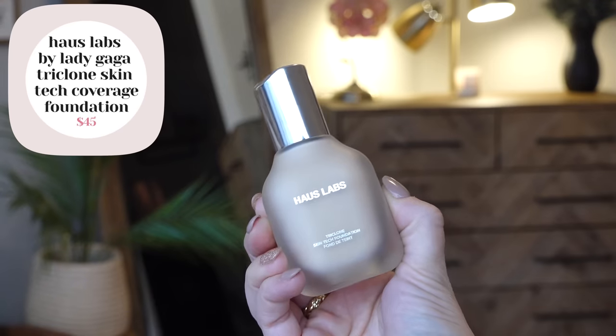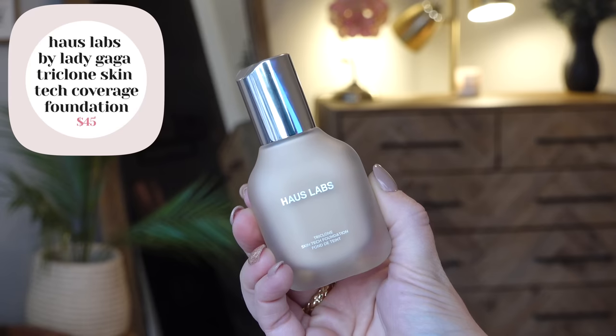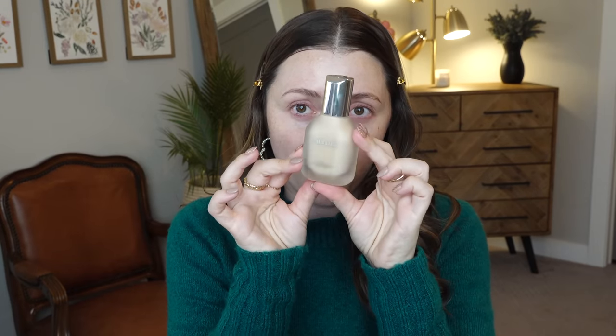Now the foundation — I've been dying to try this. This is the House Labs by Lady Gaga Triclone Skin Tech Foundation. A ton of the shades keep selling out. It's just been like the hot ticket item these past few months. I have the shade 100. I had to compromise on shade because the one I really wanted was sold out, but either way I was guessing. I'm loving the frosted glass bottle — this feels very luxe and high-end, which is good because it wasn't cheap. Shade-wise I think this might be just fine.